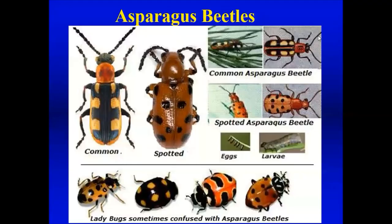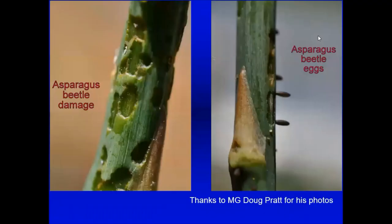If you grow asparagus, look for the common and spotted asparagus beetles. They can be confused with ladybugs. They eat the ferny part as well as the spear early on. Master gardener Doug Pratt sent in pictures of asparagus beetles eating through the various layers of the stem, as well as the elongated black eggs. If you grow asparagus, get to know this pest because they can eventually kill asparagus plants and you'll really want to control it.